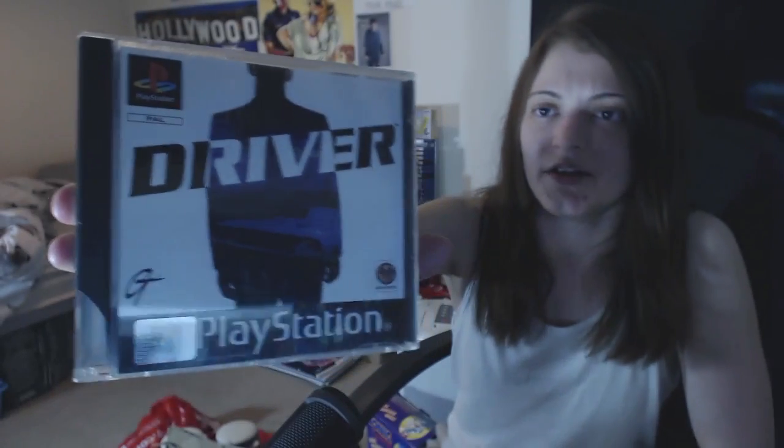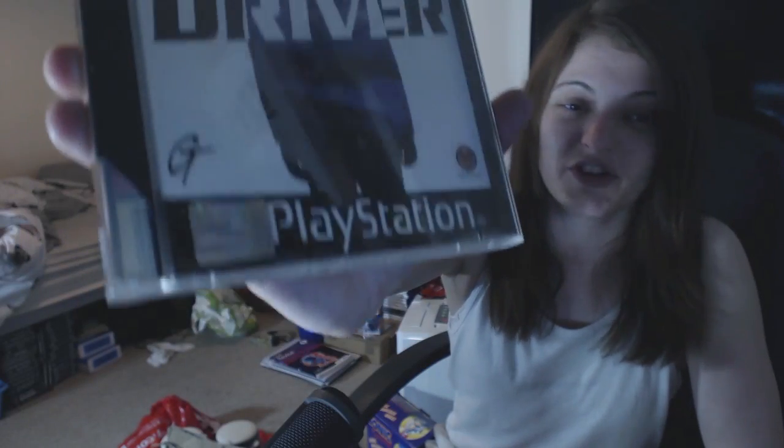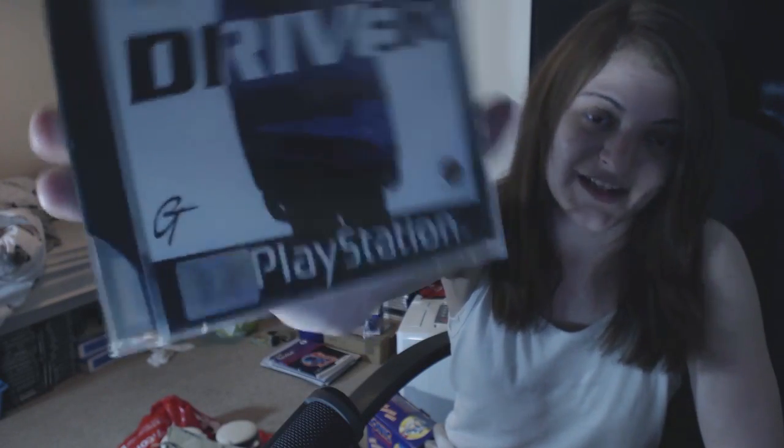I made a couple of nice other little pickups. I picked up Driver on the PS1 and asked how much - the woman said a quid and I actually battered it down to 50p because of the cracked case. I pointed out the crack and she really won't bothered, she said yeah that's fine.